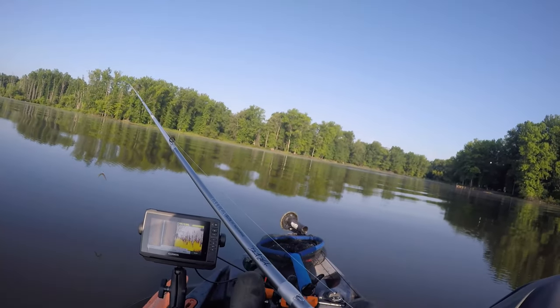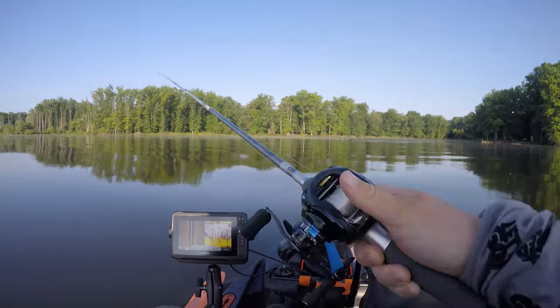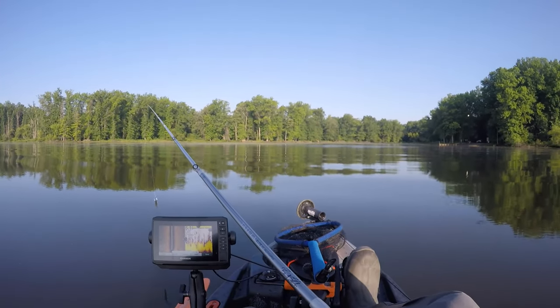Get out of here, cormorant — go, go, get! Trying to eat my bass.